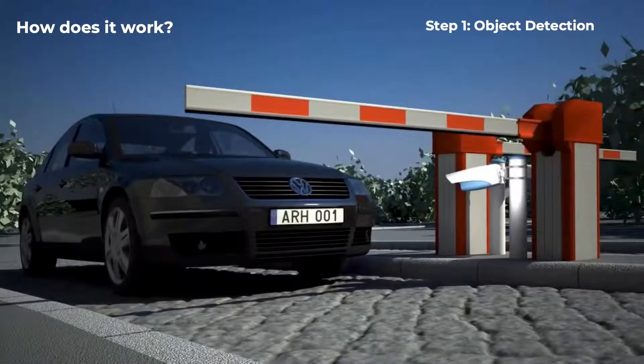So how does it work? The first step is for the camera to detect the car. In this instance the car is forced to stop by the barriers. However, there are many car parks without barriers, so even though the car will be driving, the camera still needs to detect that a car is coming and not a person, for example.